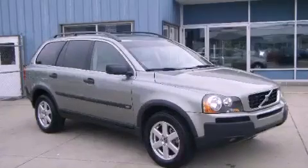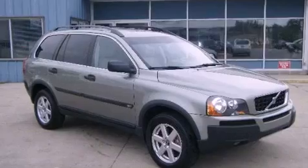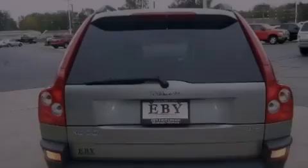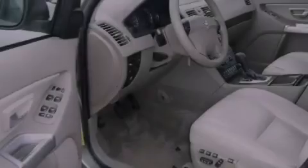This is a 2006 Volvo XC90, a luxurious package designed with the finest elements in mind. It features a 2.5-liter, 5-cylinder engine, an automatic transmission, and the added capability of 4-wheel drive.